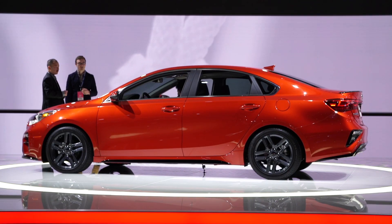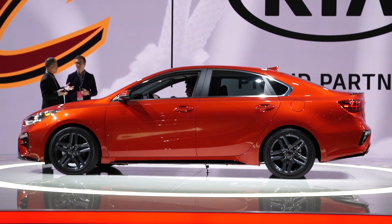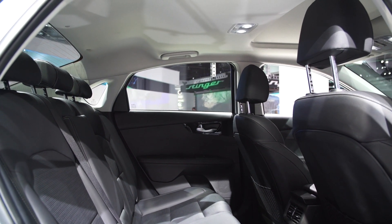The Forte's new body is about 3 inches longer, and along with small increases in height and width, Kia says the car's additional size brings even more legroom and headroom to a cabin that we found was already one of the most generous in the segment.